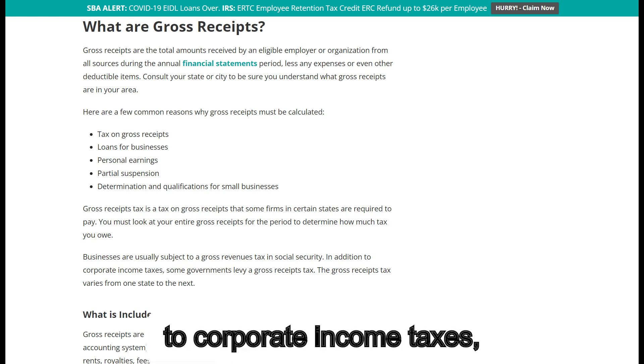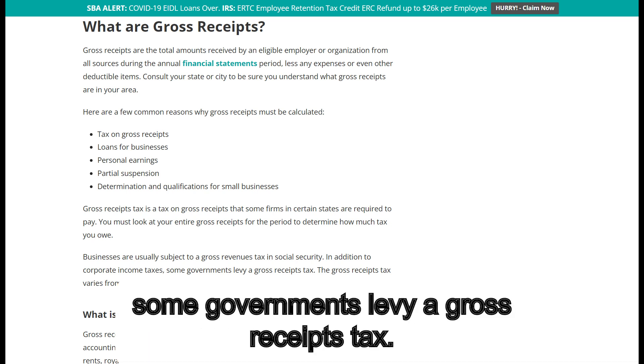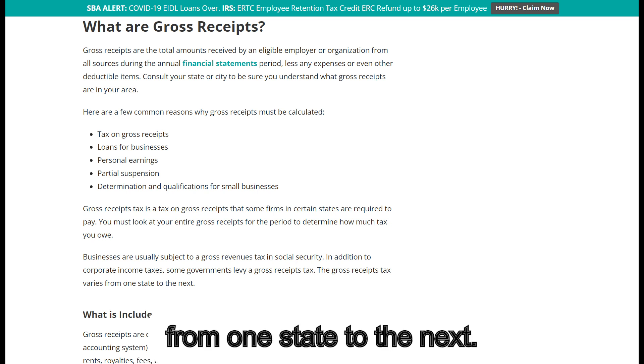In addition to corporate income taxes, some governments levy a gross receipts tax. The gross receipts tax varies from one state to the next.